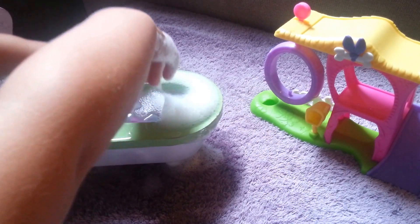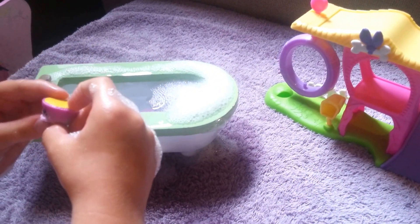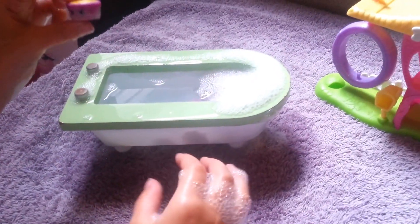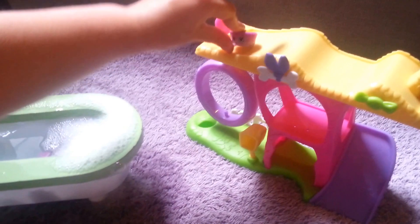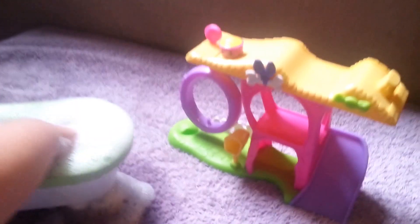Who is in there? Who is it? It is... Betsy Buttercup. Betsy Buttercup. She had a good bath. Look at how clean she is.